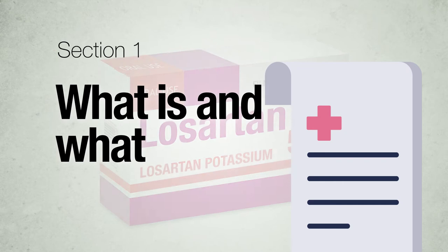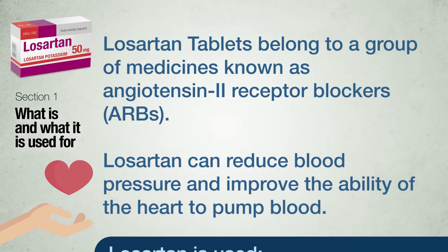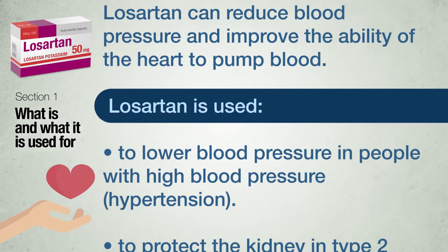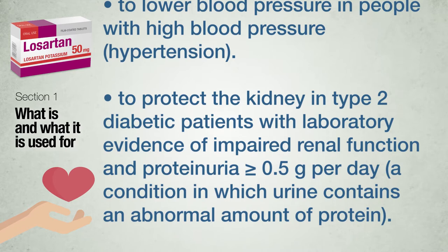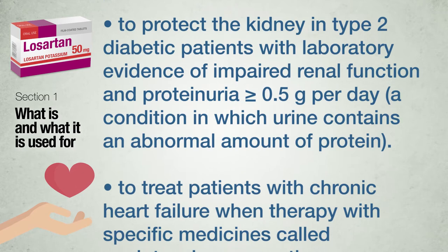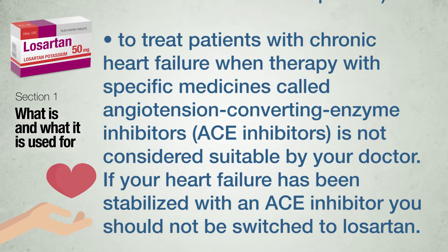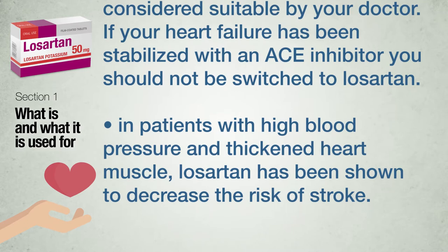Section 1: What Losartan tablets are and what they are used for. Losartan tablets belong to a group of medicines known as angiotensin-2 receptor blockers. Losartan can reduce blood pressure and improve the ability of the heart to pump blood. Losartan is used to lower blood pressure in people with hypertension; to protect the kidney in type 2 diabetic patients with laboratory evidence of impaired renal function and proteinuria equal to or greater than 0.5 grams per day; to treat patients with chronic heart failure when ACE inhibitor therapy is not suitable; and in patients with high blood pressure and thickened heart muscle, Losartan has been shown to decrease the risk of stroke.